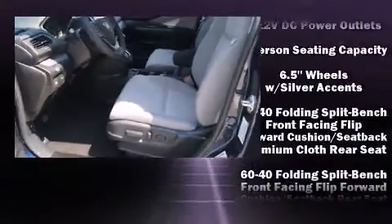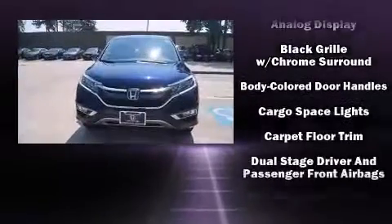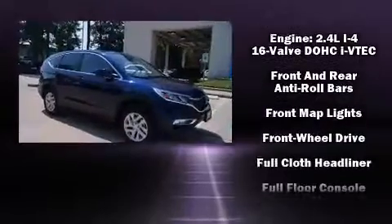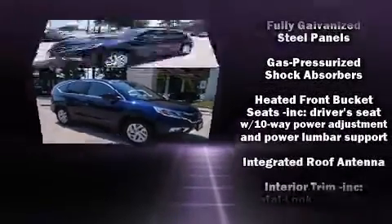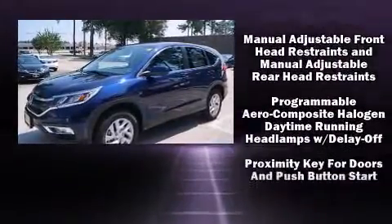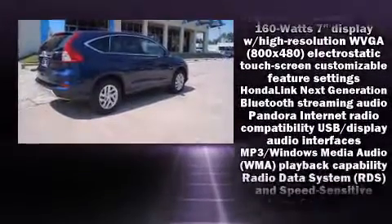Honda also prioritized safety and security with features such as dual front impact airbags with occupant sensing airbag, head curtain airbags, traction control, brake assist, a security system, and four-wheel disc brakes with AVS. Various mechanical systems are monitored by electronic stability control, keeping you on your intended path.